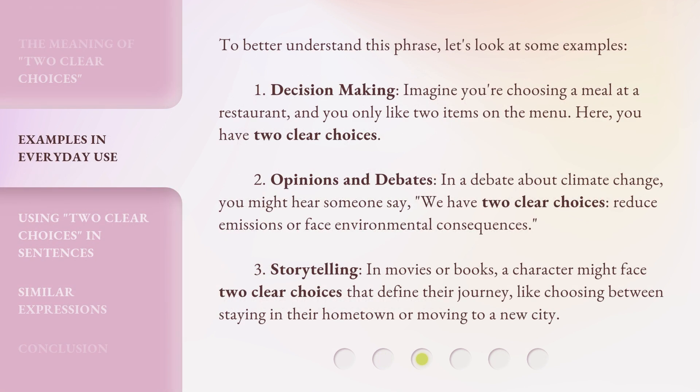To better understand this phrase, let's look at some examples. Example 1: Decision Making. Imagine you're choosing a meal at a restaurant, and you only like two items on the menu. Here, you have two clear choices.